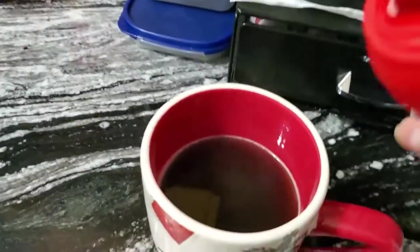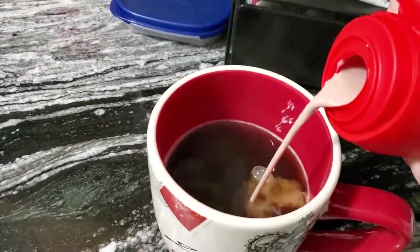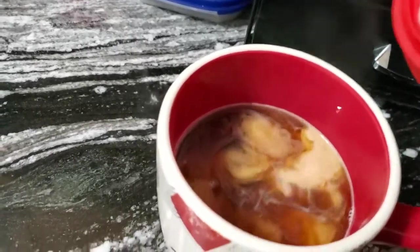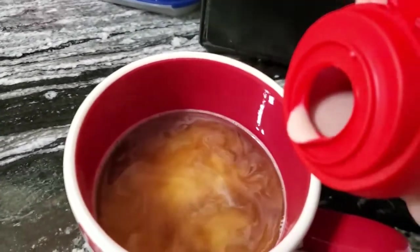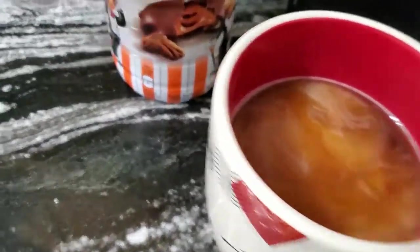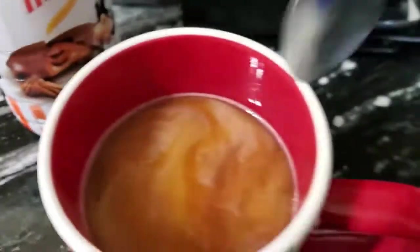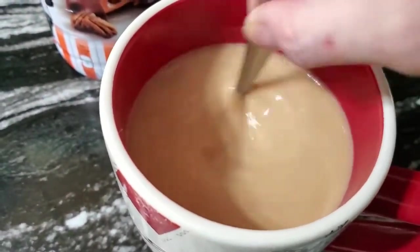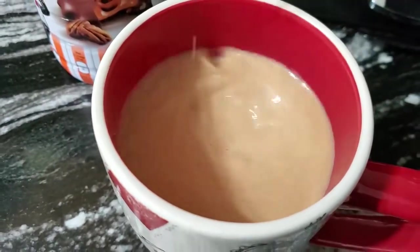Oh, here we go! Oh, it looks chocolatey — did you see that? Oh, look at that! Stir it up. Oh, look at that — yummy, yummy, yummy!